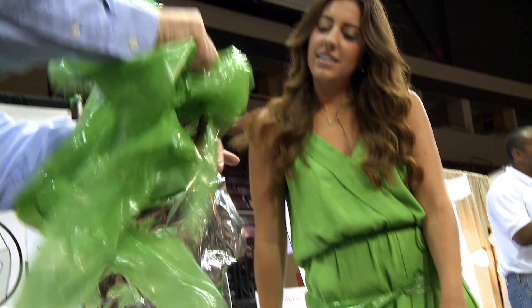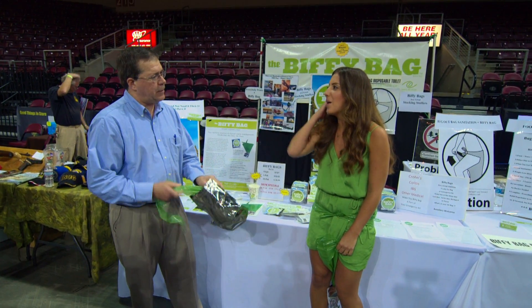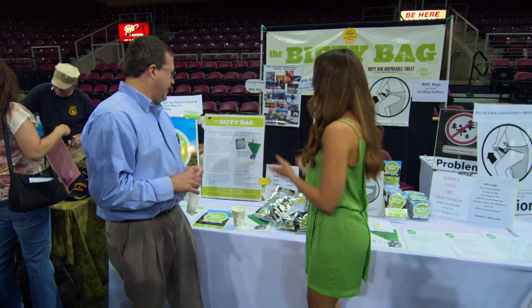When you're done, I always recommend tying it in a knot — that'll keep the three layers of leak protection in place. Stuff it back in the bag. I like your little saying. The no bucket, no odor, no mess.